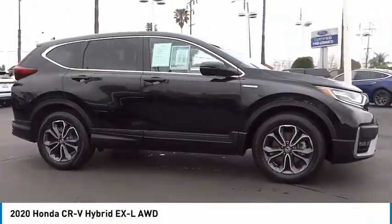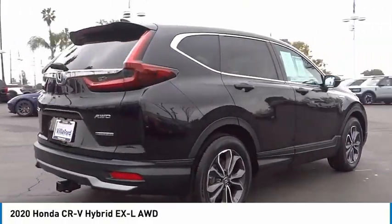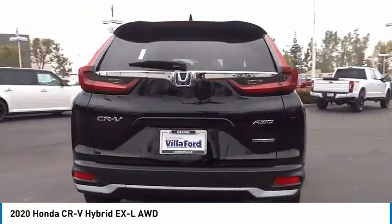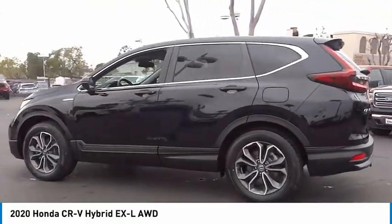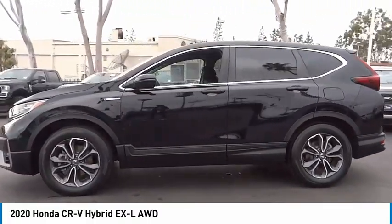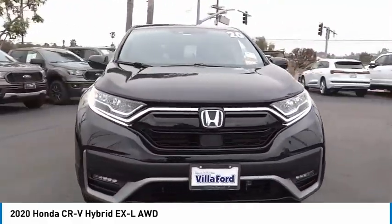We are pleased to show you the 2020 CR-V Hybrid. The Honda CR-V Hybrid offers a powertrain with plenty of energy, a cabin with plenty of room, and a ride with plenty of comfort. This is all in addition to the fact it's a hybrid vehicle and the additional efficiency that it offers.